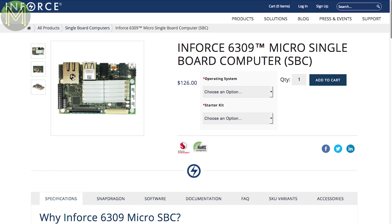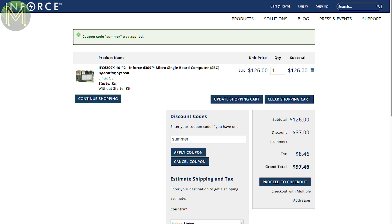Over at CNX Software, the Inforce 6309 SPC is on sale at the moment. All you have to do is enter SUMMER as the discount code on checkout and you can pick one up for only US$89.